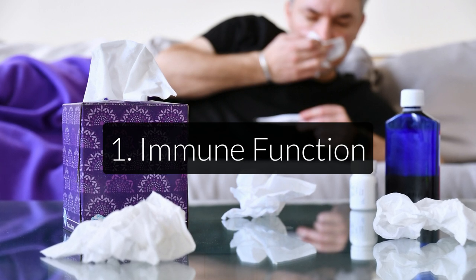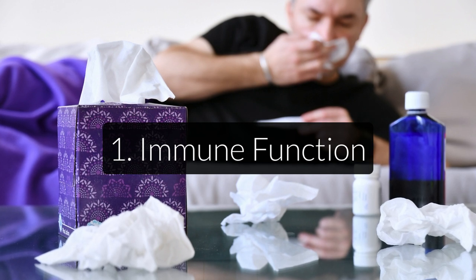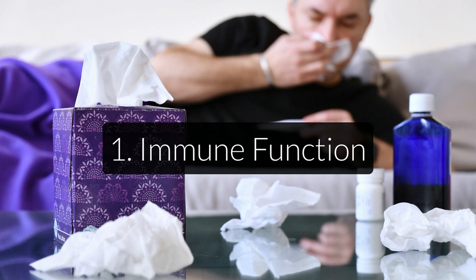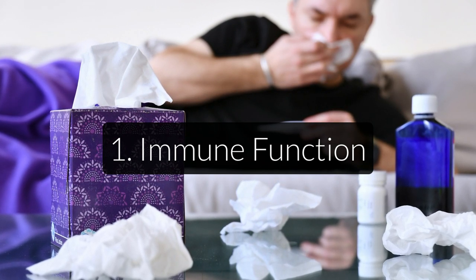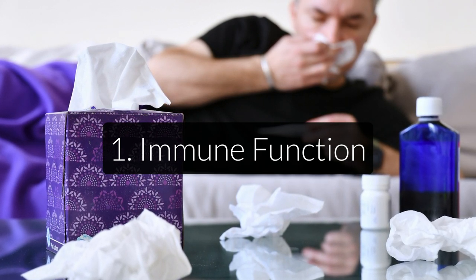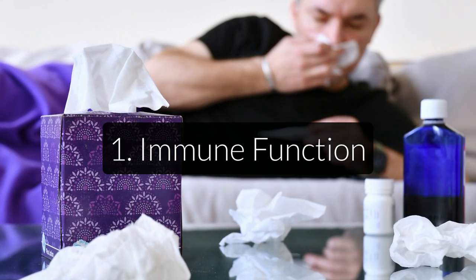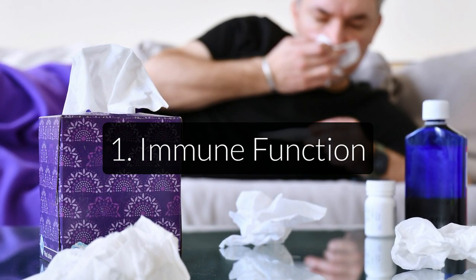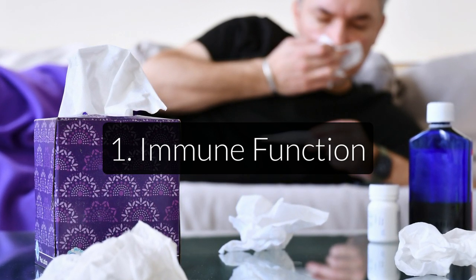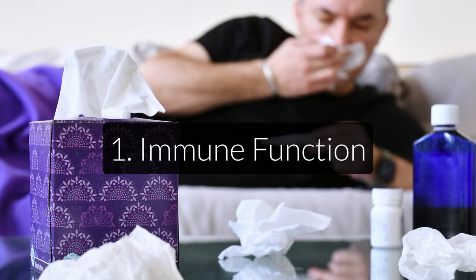Let's now talk about the main functions of vitamin C. First is immune function. This is probably the most well-known benefit. Vitamin C is a potent antioxidant, meaning it lowers the inflammatory effect of free radicals from things such as infections, toxins, or pollution. It also stimulates the activity of white blood cells, which help fight off unwanted invaders in the body. Interestingly, vitamin C deficiencies are also associated with many lifestyle-related diseases, as it is one of the first nutrients to be depleted in alcoholics, smokers, and obese people.